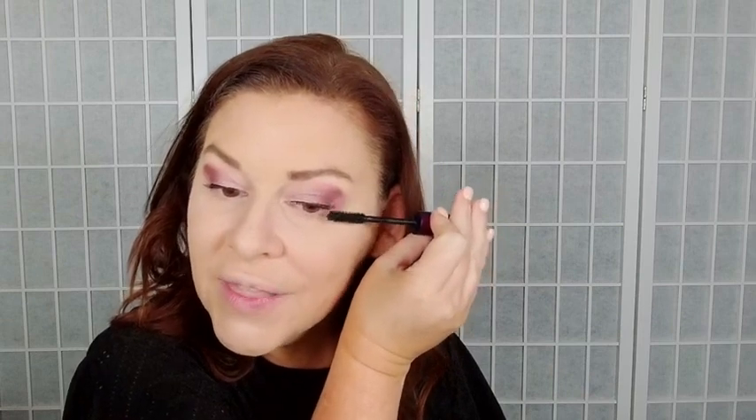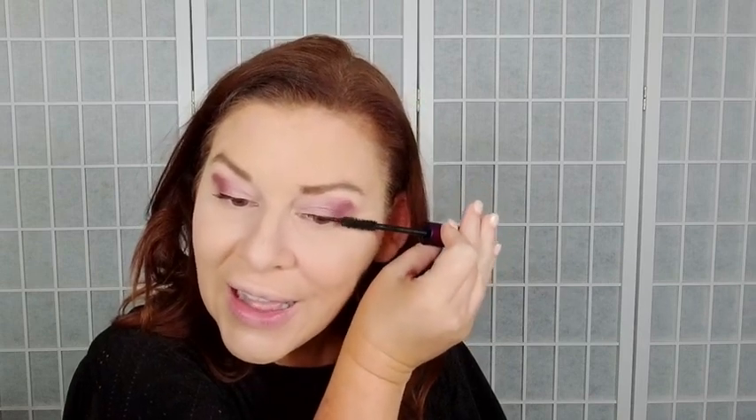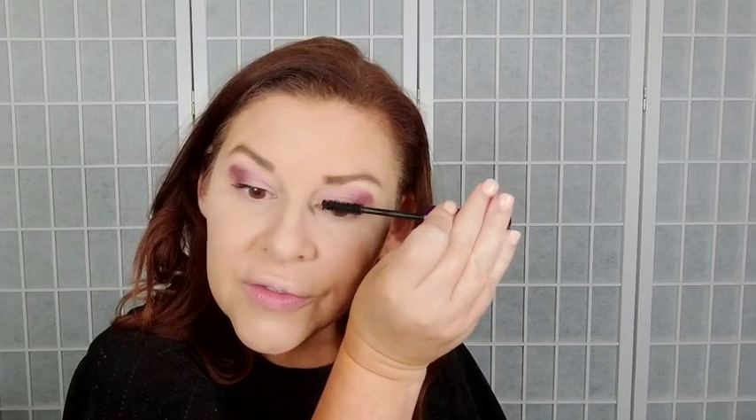If you are watching the replay, say hashtag replay so I can say thank you. If you're a regular, say hi and tell me about your weekend. If you are new here, say hashtag newbie so I can say welcome.